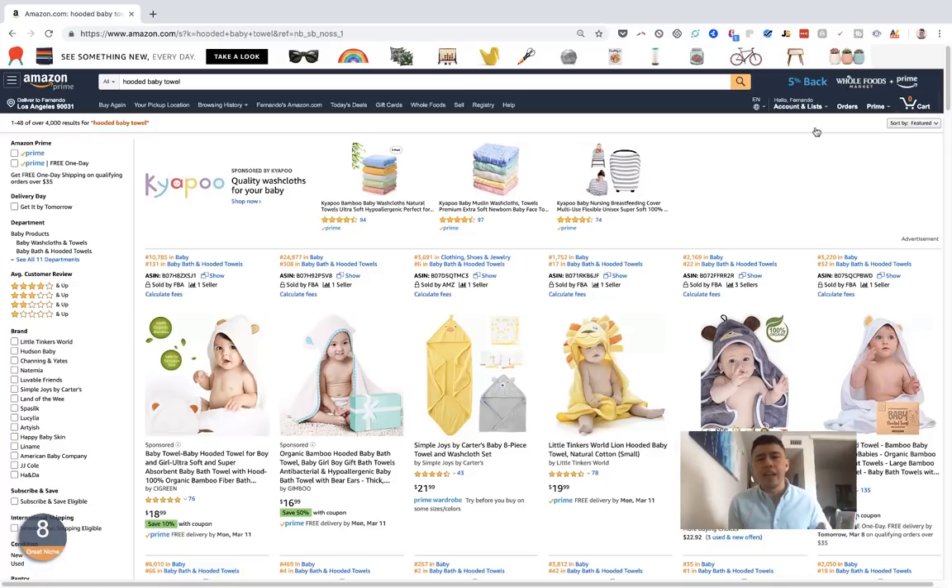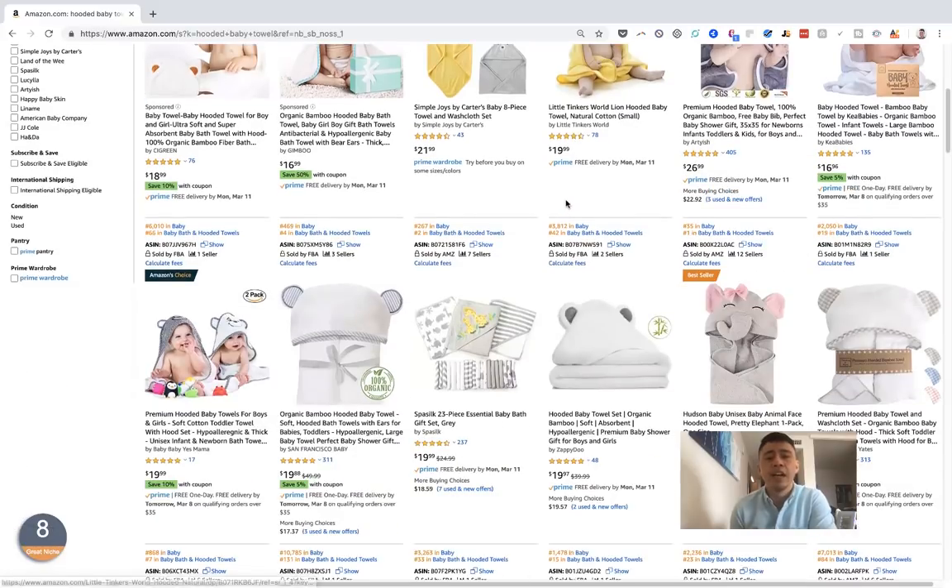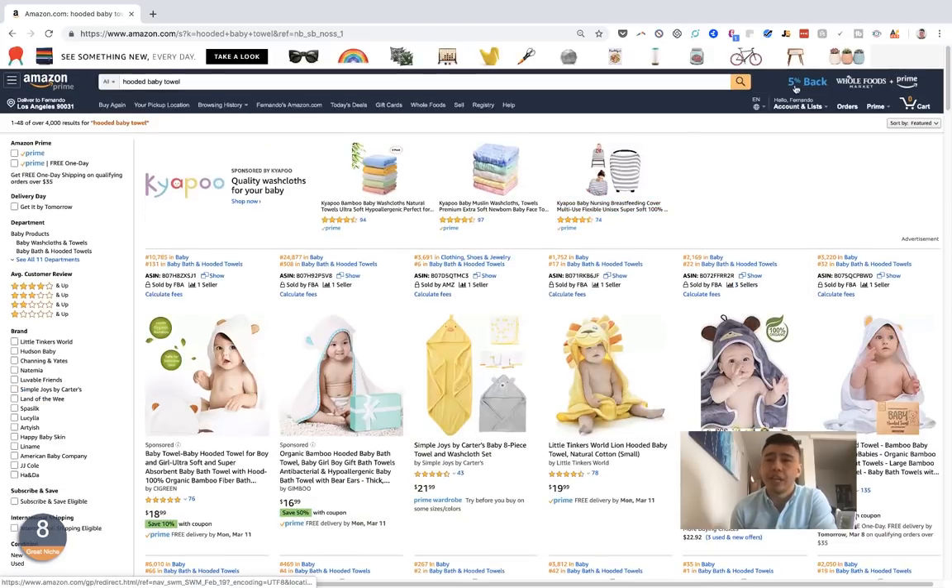The tool is called AMZ Scout. I'm going to use the hooded baby towel niche as an example. I don't think truthfully this is a niche I would go into today, so I definitely don't recommend you guys going into it — it's pretty saturated, there are a lot of comparable products — but I think it's great for this example.